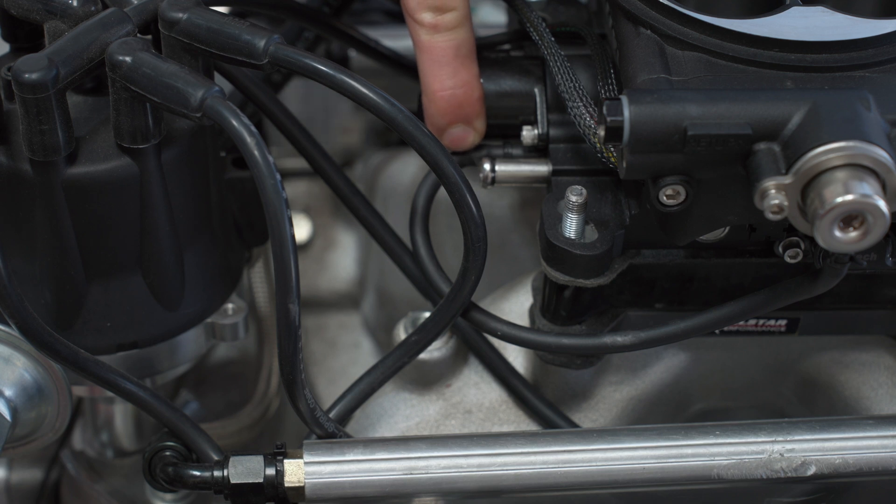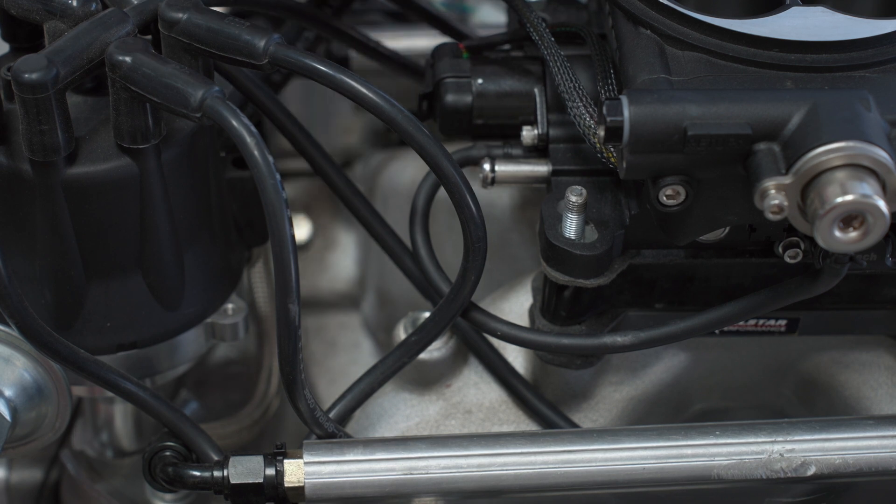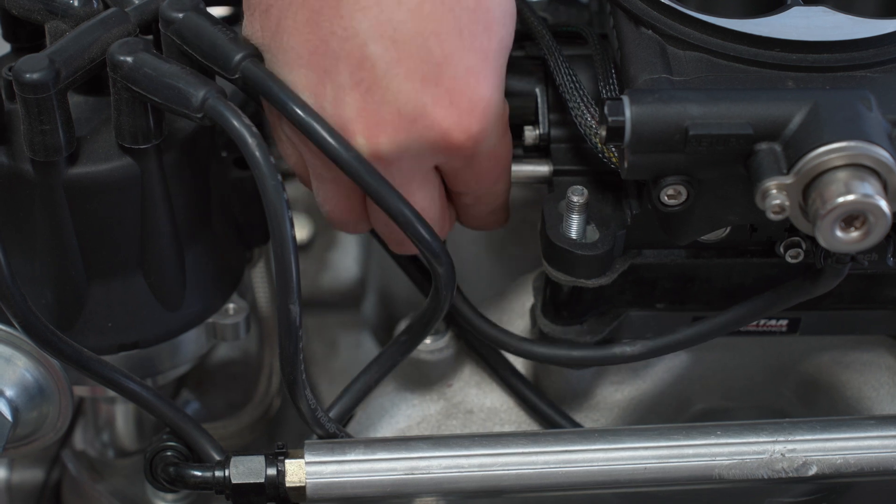We had a backfire on the previous run of the engine, which popped off a vacuum cap and we can't find it. So we're going to go and re-plug it up with a vacuum cap that we have.